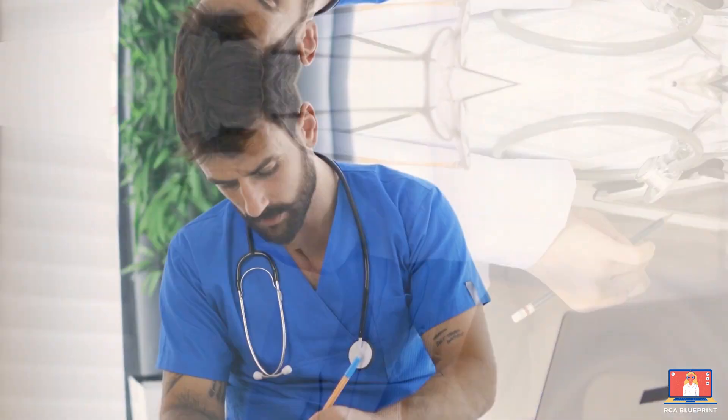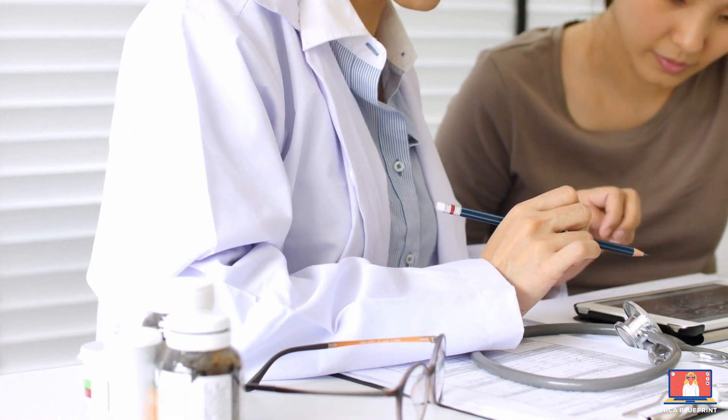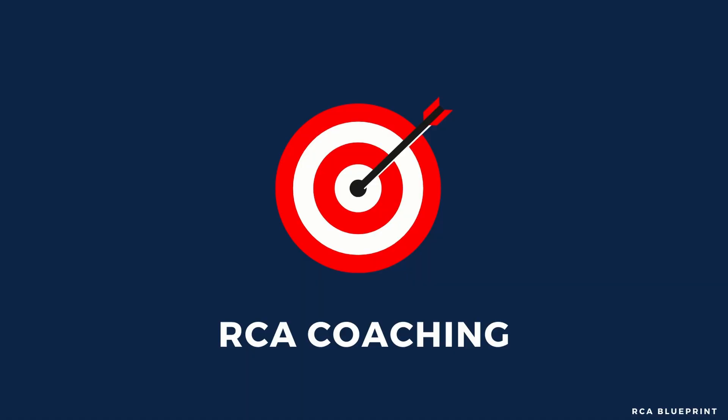Do you want to take things to the next level and give yourself every chance to pass the RCA? I'm offering a limited one-to-one coaching service where I guide you every step of the way. If you don't want to risk failing, book for the RCA Blueprint coaching session today, where we can discuss how to implement strategies, tactics, and tools, and receive personal feedback to help you pass. Click the link down in the description below.